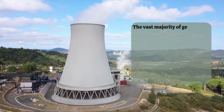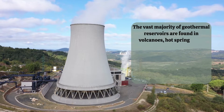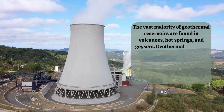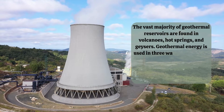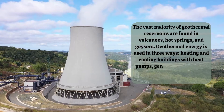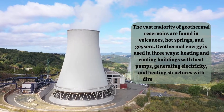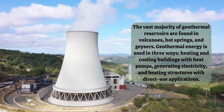The vast majority of geothermal reservoirs are found in volcanoes, hot springs, and geysers. Geothermal energy is used in three ways: heating and cooling buildings with heat pumps, generating electricity, and heating structures with direct use applications.